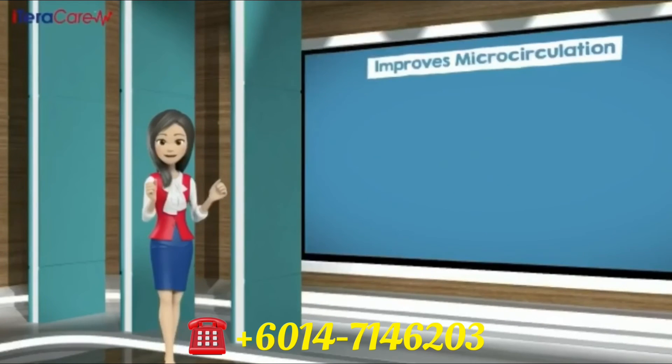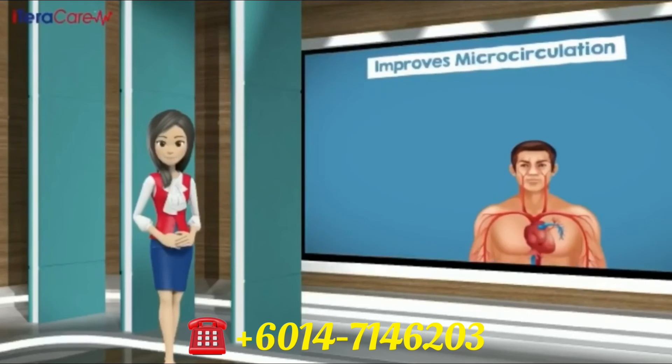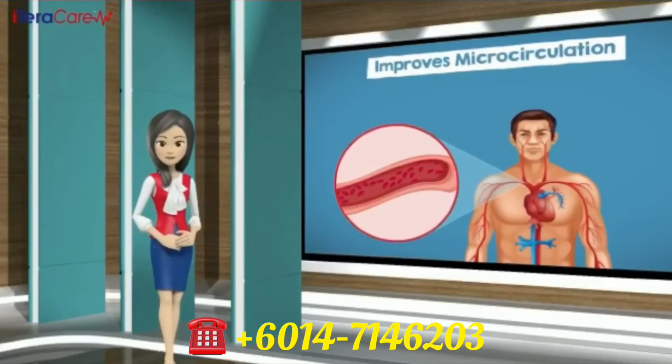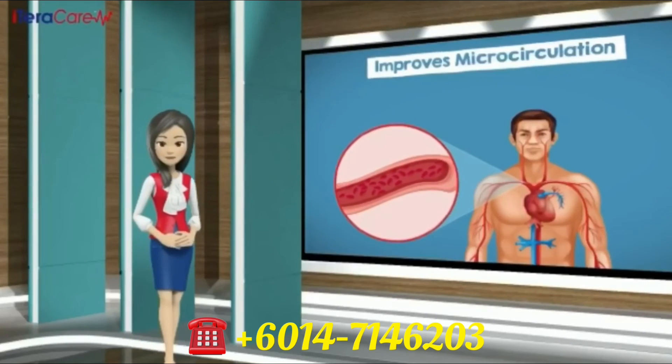Number five, improves microcirculation. iTeraCare frequency and wavelength dilates blood vessels. It also reduces blood flow resistance and viscosity. It totally improves microcirculation. This is very important, as once our blood flow is regulated, our overall health will improve tremendously.